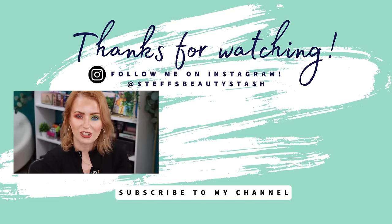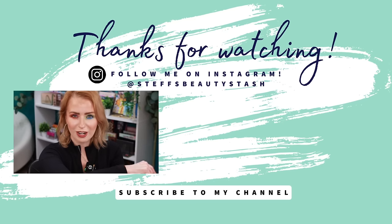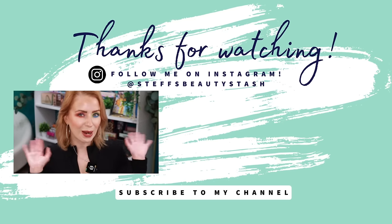Let me know your thoughts, guys - what did you think of this Catrice Cosmetics haul? Have you bought any new Catrice products lately, or did this inspire you to pick some up? Leave it in the comments below. Thank you so much for watching. Have a great day or night wherever you are - stay hydrated, drink that water, and I'll see you all very soon. Bye!